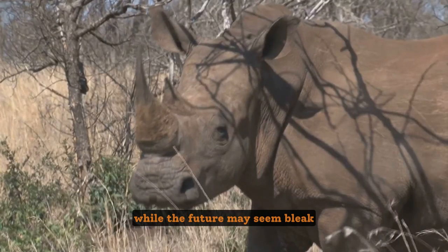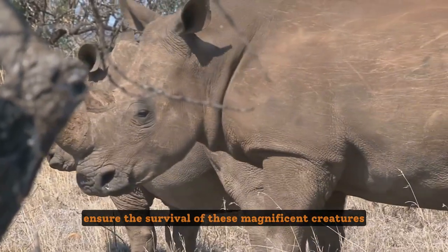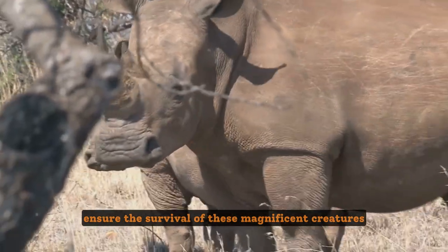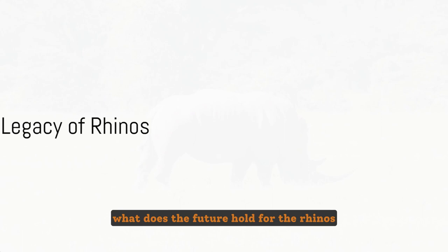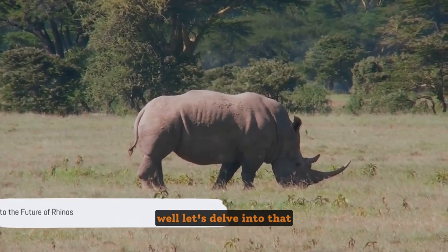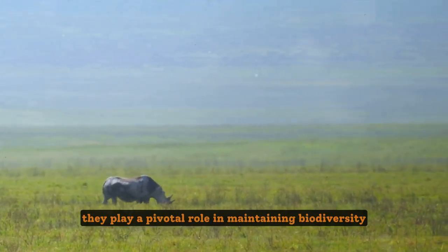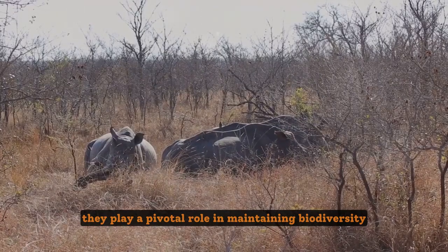While the future may seem bleak, hope prevails as conservationists worldwide fight to ensure the survival of these magnificent creatures. What does the future hold for rhinos, and why should we care? Rhinos are much more than just a spectacle of nature's grandeur — they play a pivotal role in maintaining biodiversity and the ecological balance.